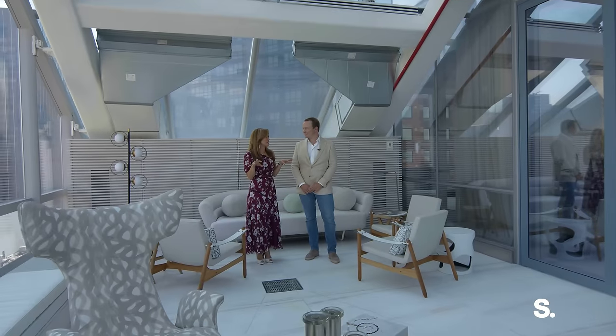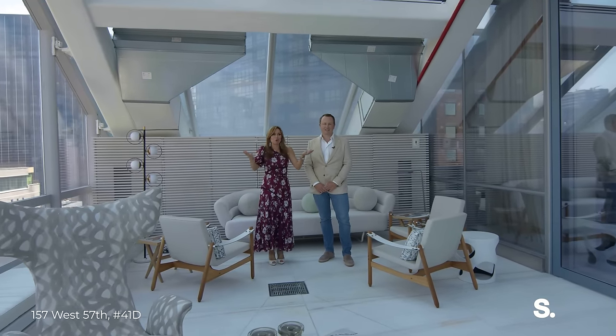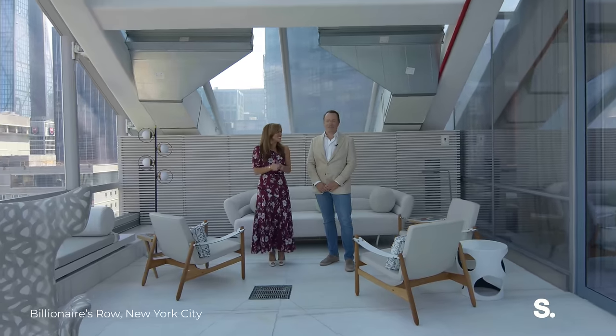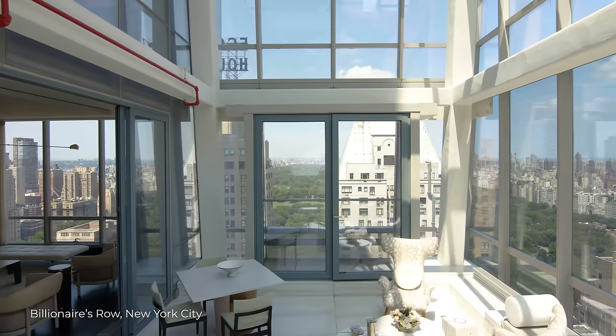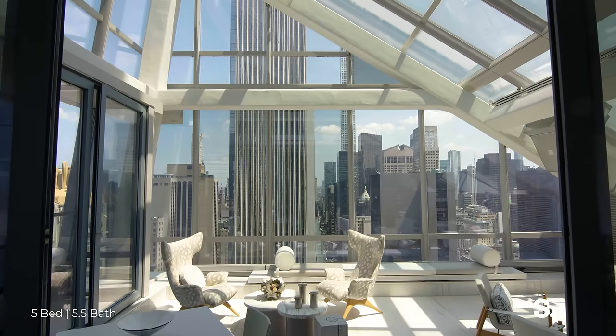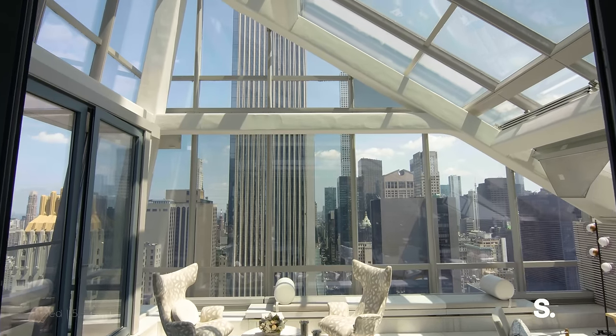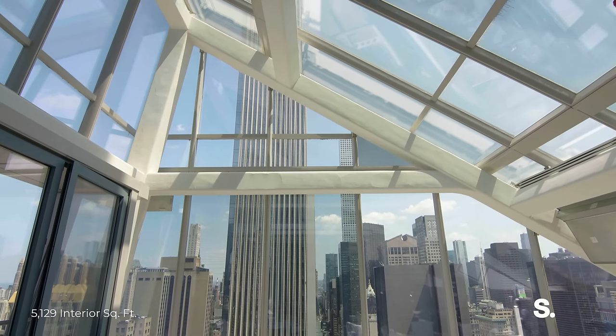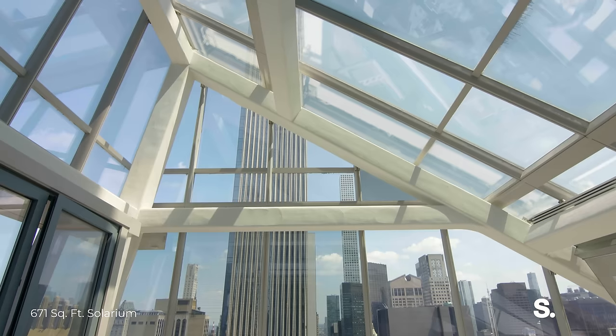You can feel the energy of the city here, but it's like you're above all the noise. It's so peaceful in this private solarium. It feels like you're floating on a cloud, in every direction of Manhattan. Or at a clear night, look at the stars.